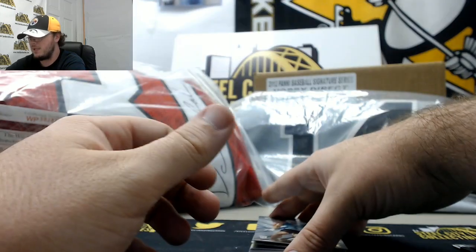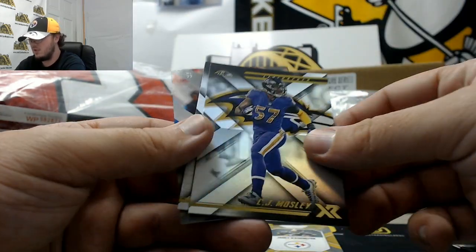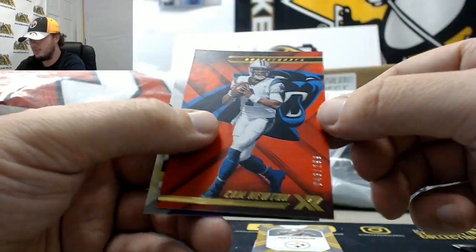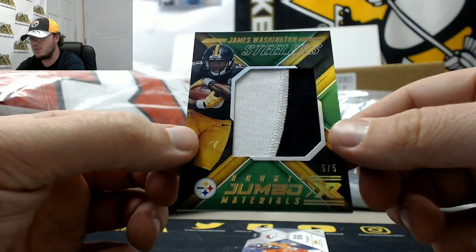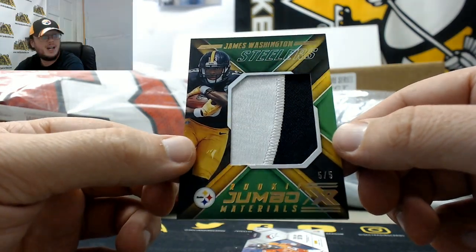We've got Minka Fitzpatrick, C.J. Moseley, Adam Thielen. Cam Newton, red, numbered 299. Jalen Holmes, blue, to 199. Nice jersey there — Rookie Jumbo Materials, James Washington of the Steelers, numbered 5 of 5. Very nice card there.